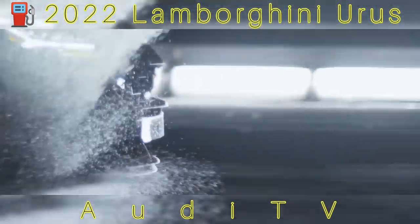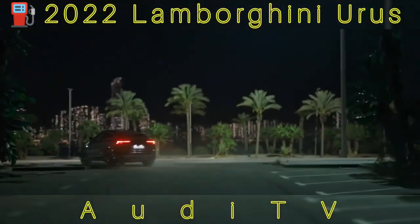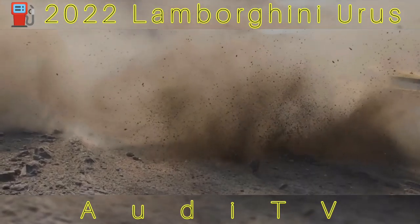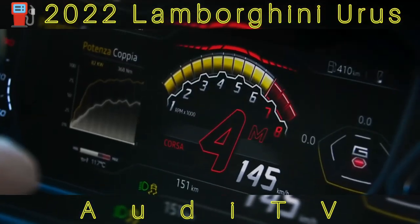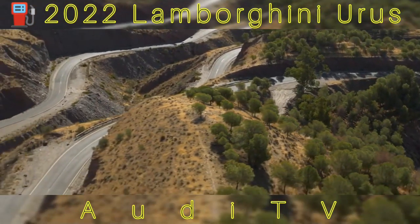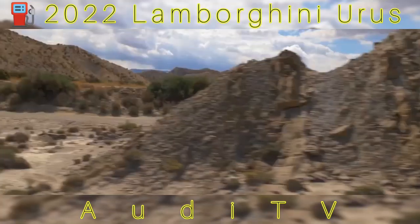The 2022 Lamborghini Urus is extreme in almost every way, which is exactly what's expected when a legendary supercar maker builds an SUV. Its chiseled bodywork and hulking proportions are appropriately exaggerated, but don't think this 641-horsepower Italian monster isn't a terror on the track. In fact, it was the quickest SUV we've ever lapped at Virginia International Raceway — a testament to both Lamborghini's dedication to absolute performance and the SuperUte's track-ready hardware.